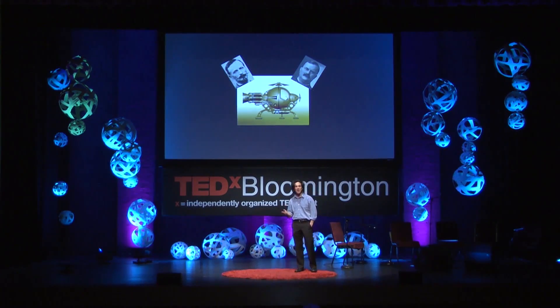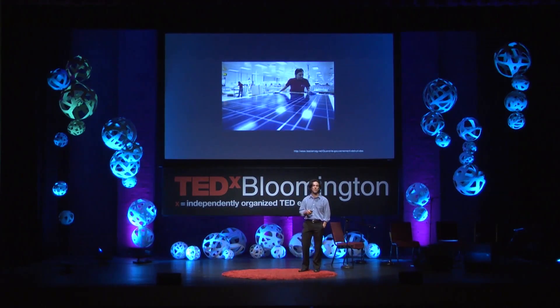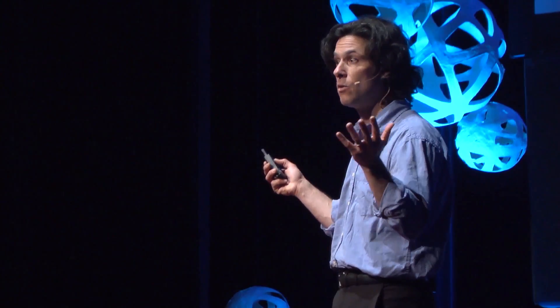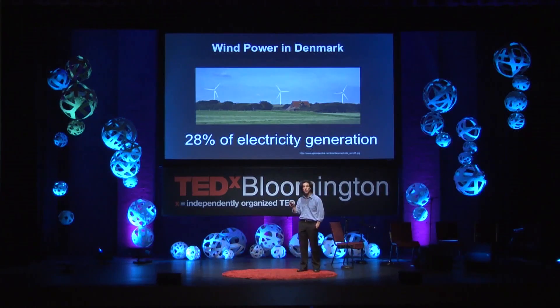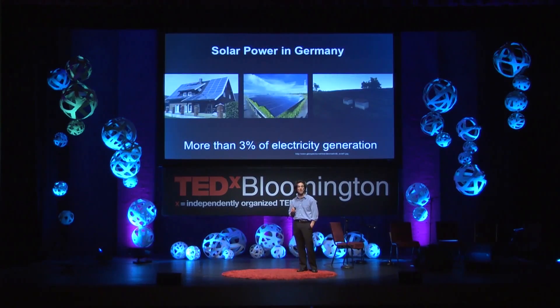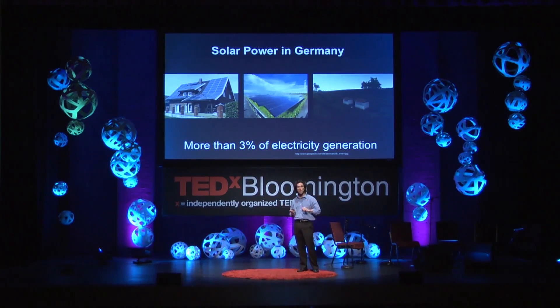If we could somehow transport them in a solar-powered time machine to our time, and they could visit one of the many factories around the world pumping out tens of thousands of high-tech solar panels every day — what would they make of that? If they could visit Denmark, where wind power generates nearly 30% of that country's electricity, or go to Germany and see more than 3% of their electricity generated from solar power — they would be simply amazed at just how far we've come.